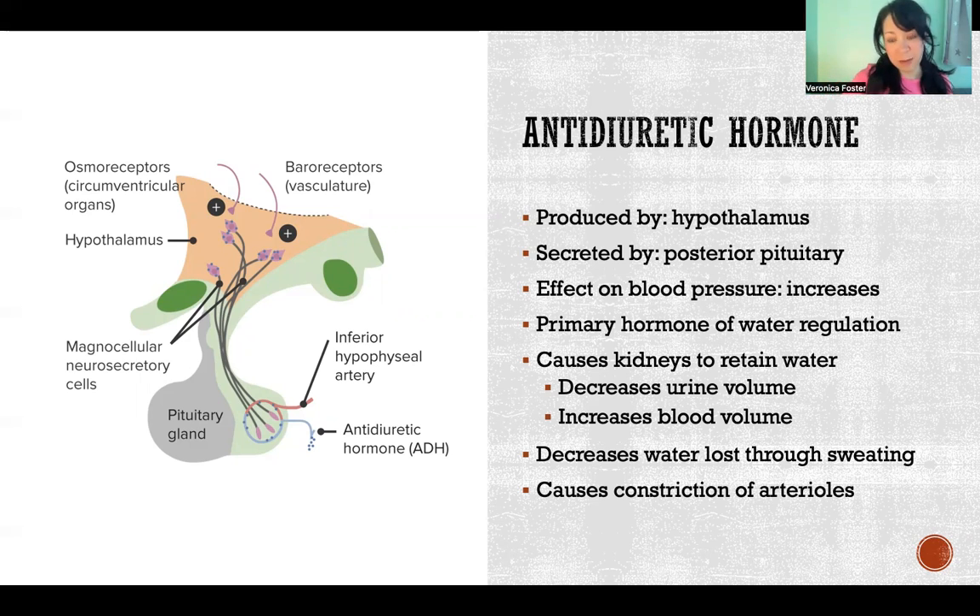Thankfully, that particular problem — diabetes insipidus — is pretty rare and very treatable. Just to illustrate the point: ADH causes the body to retain water in a good way. We often demonize water retention, but we do need to maintain our water to maintain our blood pressure and other functions.